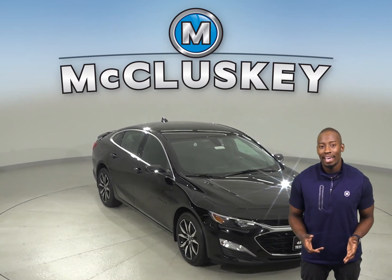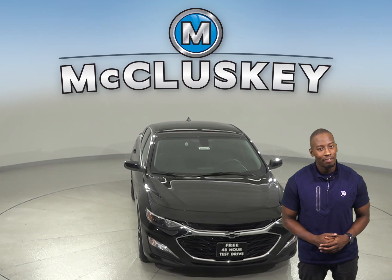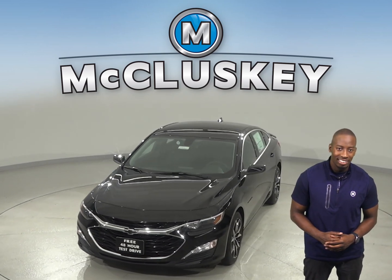Come on down today and take this vehicle out on a free 48 hour test drive. Once you buy it, we will cover it with our free lifetime mechanical warranty.